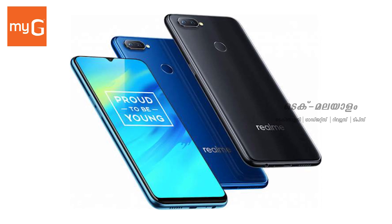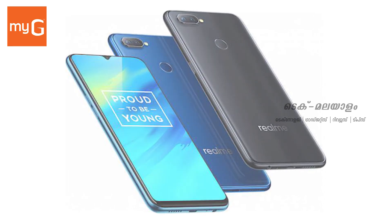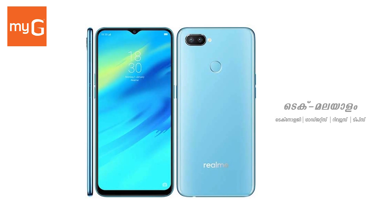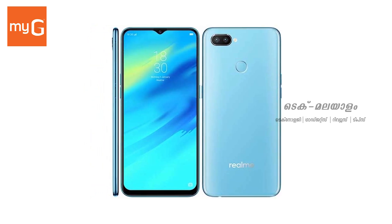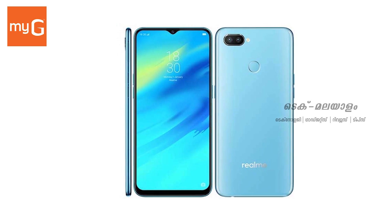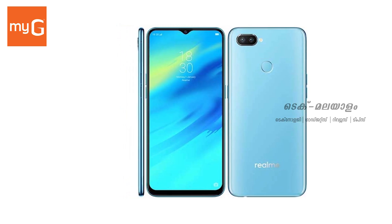It has a dual camera setup: 16MP main camera and a 2MP depth sensor, plus a 16MP front camera. It includes a fingerprint sensor, 3500mAh battery, 10W fast charging supported. The price is ₹12,999.